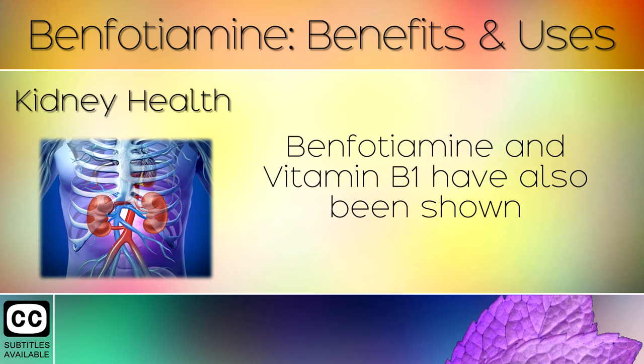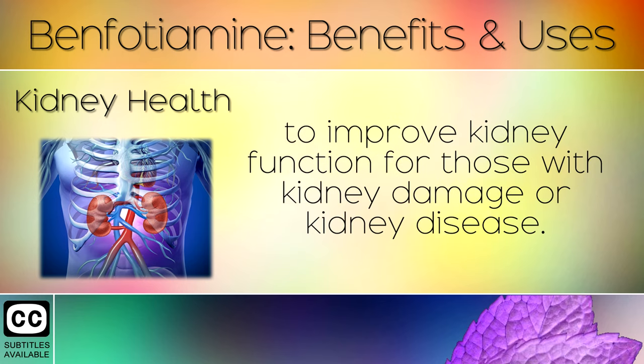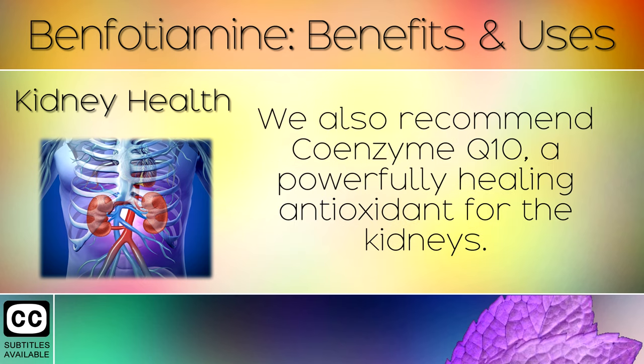10. Kidney Health. Benfotamine and Vitamin B1 have also been shown to improve kidney function for those with kidney damage or kidney disease. We also recommend Coenzyme Q10, a powerfully healing antioxidant for the kidneys.